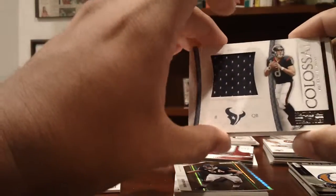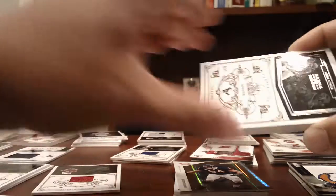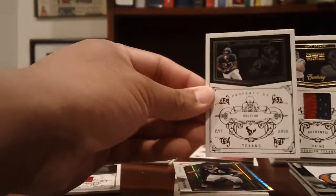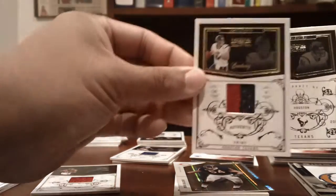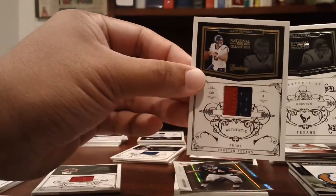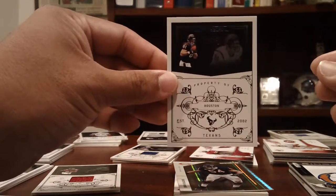Texans: a Colossal jersey of Matt Schaub numbered to 50 of 50, an Arian Foster base to 99, a Matt Schaub three-color patch numbered to 50 with a little bit of white in the corner, and an Owen Daniels to 99 base.